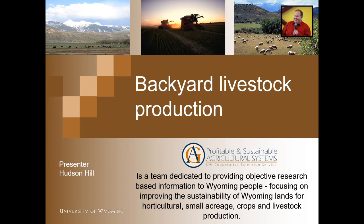Hi, my name is Hudson Hill. I work at the University of Wyoming as an extension educator. I'm really happy to be here today, although video might not be my real strong point. I love being in front of people, talking to people in person, but with the current times, I'm really happy to be talking about livestock production for some smaller acre people.